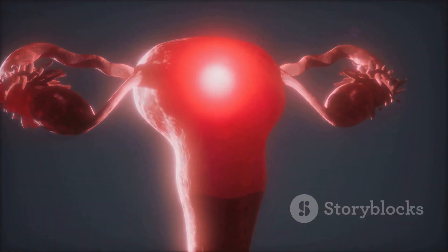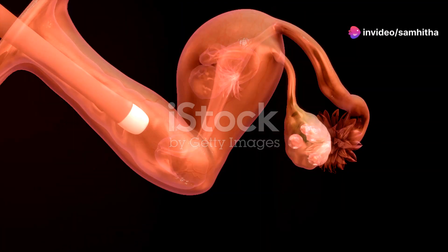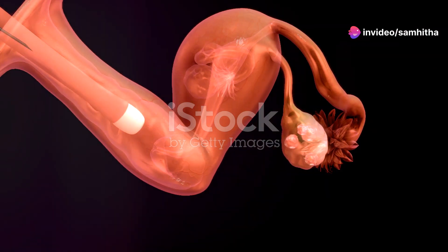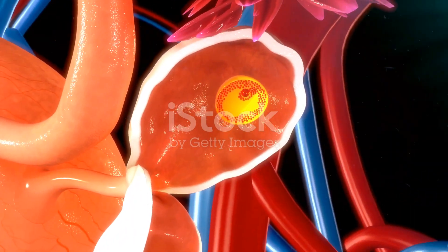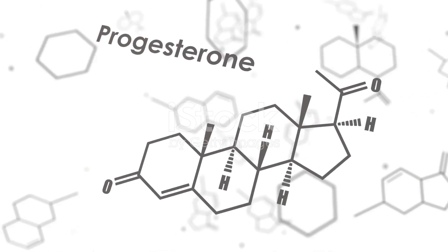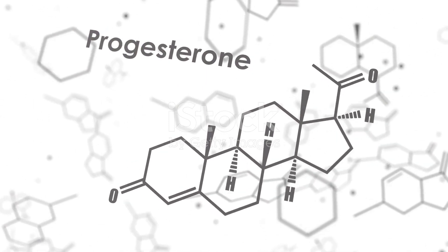First up, let's talk about the ovaries. Think of them as the headquarters of female reproductive biology. They're not just egg storage — they're also where hormones like estrogen and progesterone are produced. These hormones play crucial roles throughout a woman's life, from puberty to menopause.